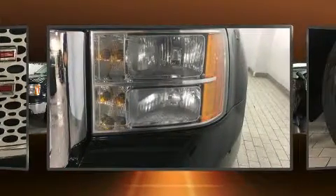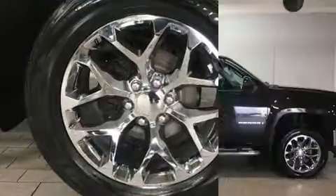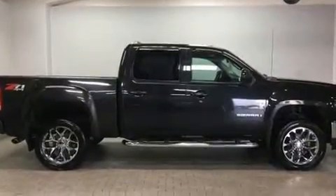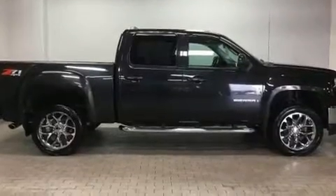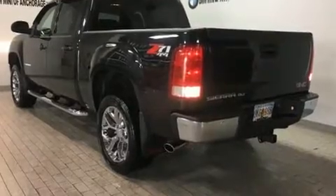A wealth of standard features means that you no longer have to sacrifice. Like power windows, mirrors, and seats, variably intermittent wipers, a built-in garage door transmitter, automatic dimming door mirrors, and much more.